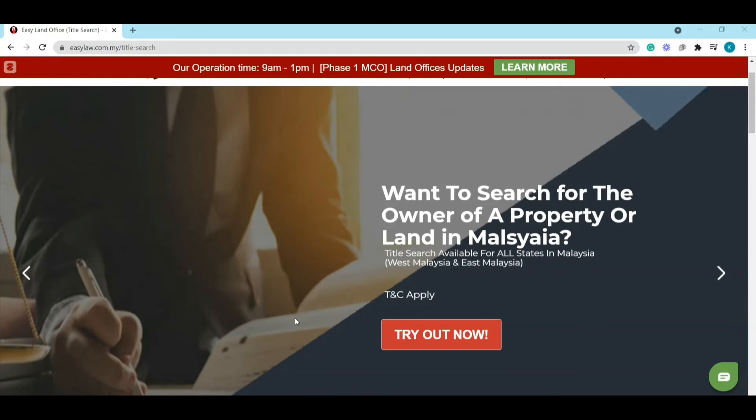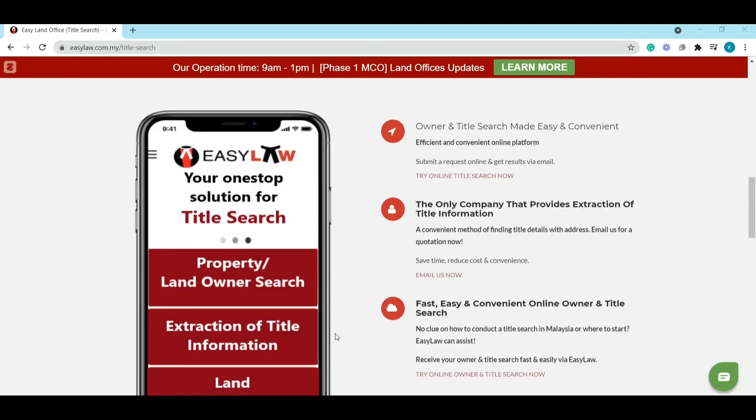We also have another service called extraction of title information. For example, if you only have the address and you want to buy the land but don't know who the owner is, this service helps you find out the title details. Once you have the title details, you can conduct a land search on our website to find out who the owner is.